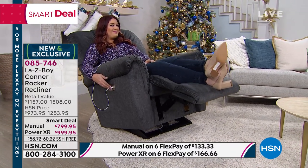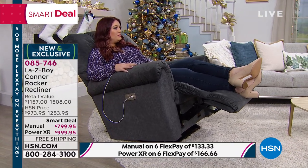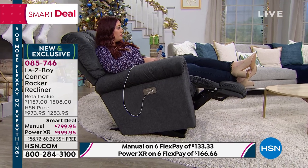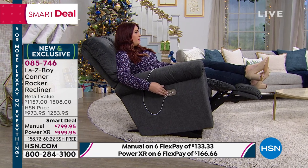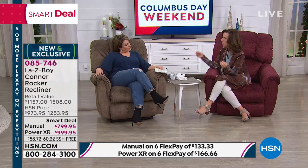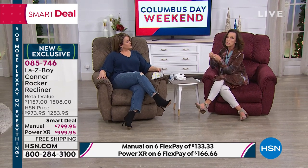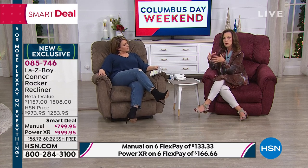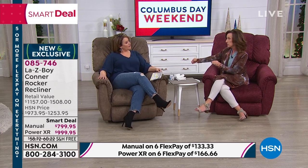Nicole over here is enjoying the manual recliner. Now, it also comes with a USB charger — this actually charges the phone, so if you have zero battery, it's going to go up. The power recliners also have over six feet of cord. There's two feet from the chair to a surge protector box, so you don't need an extra surge protector, power strip, or extension cords. In fact, we recommend you don't use those so you keep full power on the chair itself.